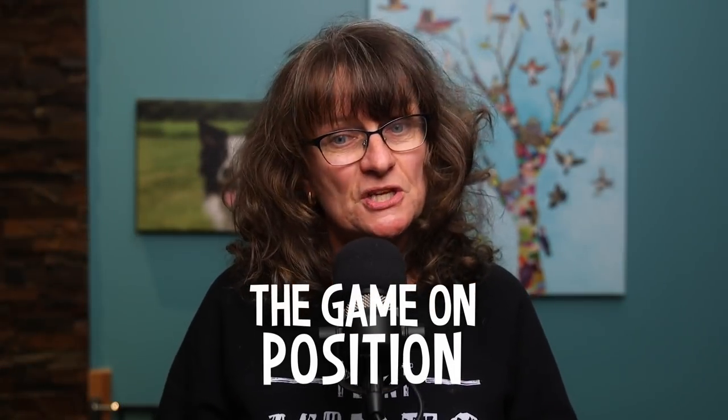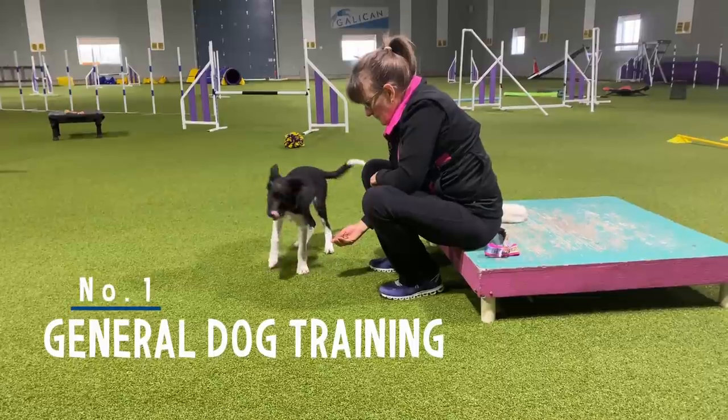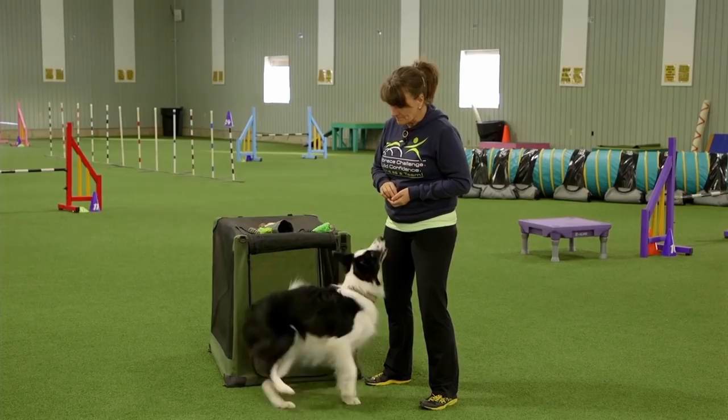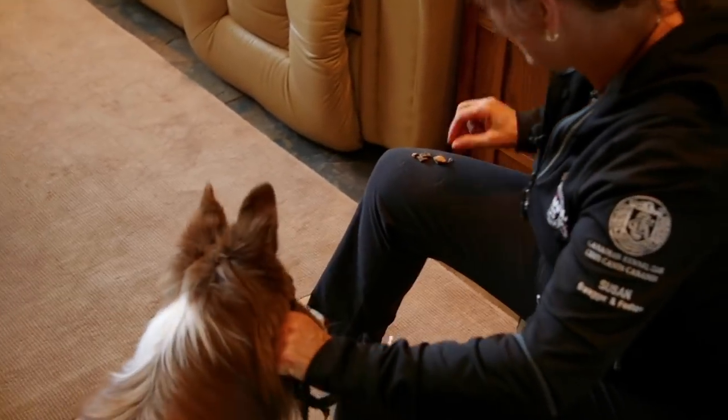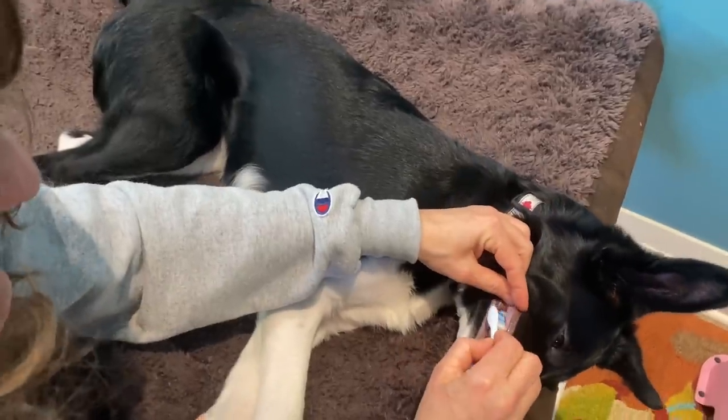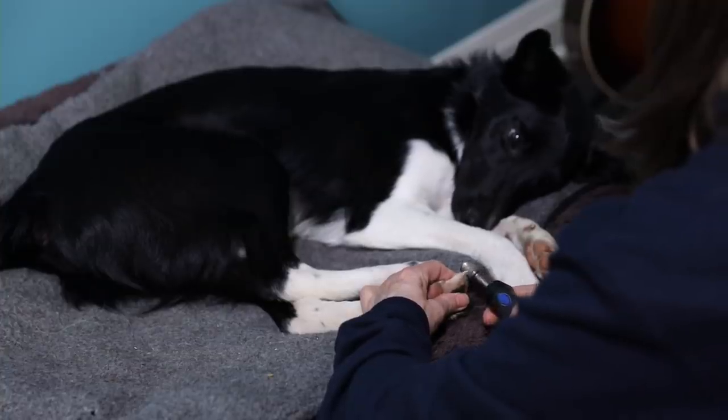The game on position could be in one of two distinctly different categories. One would be general dog training, where I've taught games like 'it's your choice,' crate games, or 'do you want to wear your head halter?' All of these things require the dog to do something to tell me they want to continue. The other area is health, where I've asked the dog to show me I have permission to do something like brush them, brush their teeth, or trim their nails. Two different areas, both involving my dog saying yes we can do this, or no I don't really feel comfortable with that.